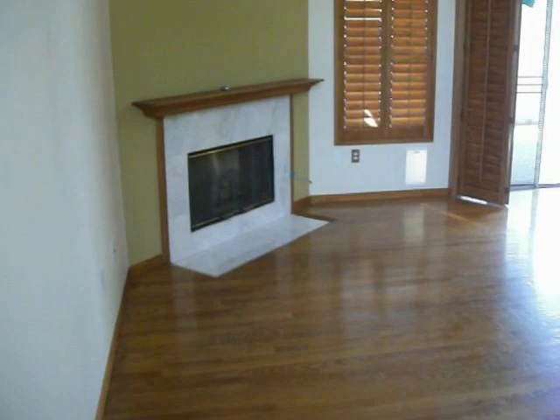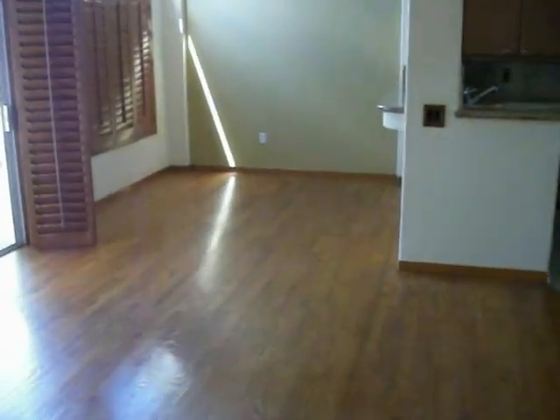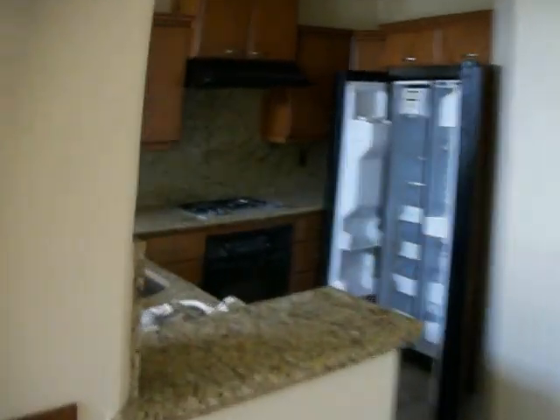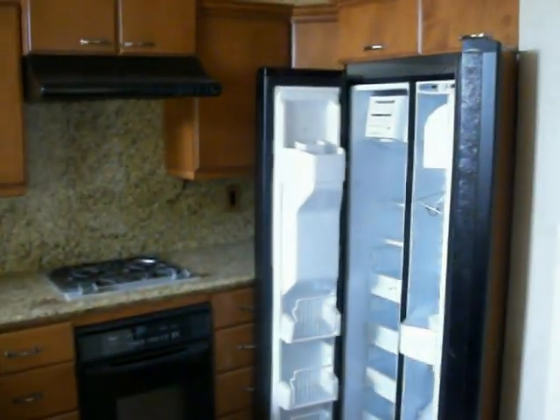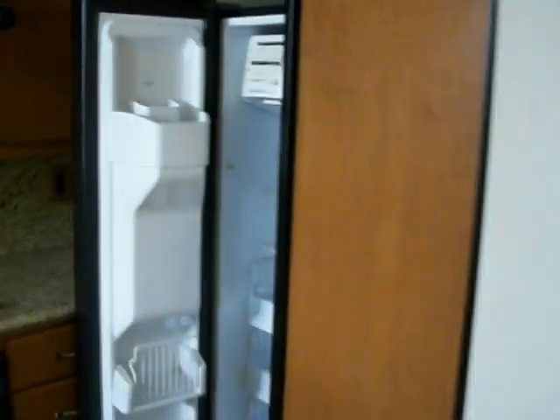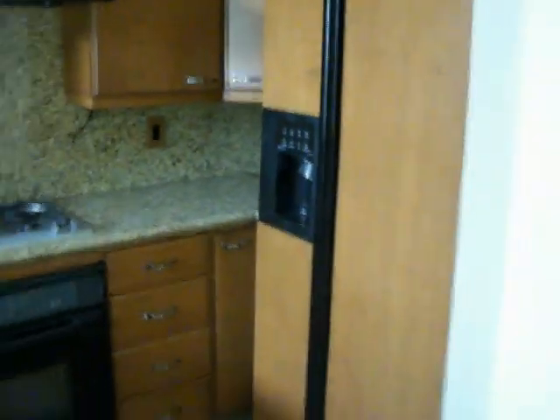This is the fireplace that's in the living room. This is the living room, that would be the dining area, and this is the kitchen. That's the refrigerator. There's a half bathroom that is located downstairs.